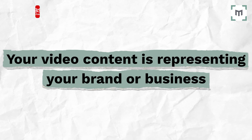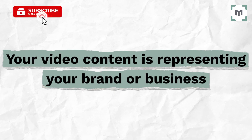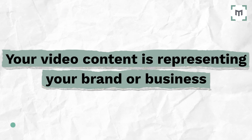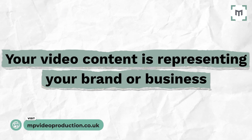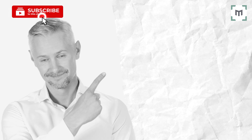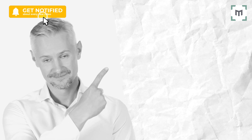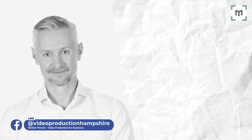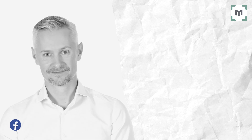Follow these four secrets and your video content stands the very best chance of succeeding for you and your business. I hope you found this valuable and helpful on your journey toward creating great quality video content. Thanks for watching, and make sure you check out all the other videos on this channel, which is all about empowering businesses to get the very most out of video. Don't forget to like, share, and subscribe. See you soon.